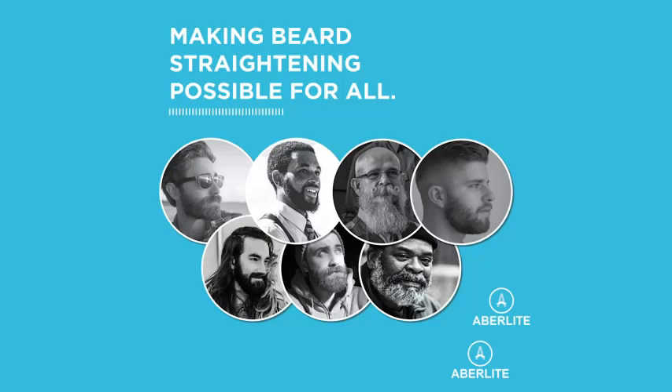Number 1: Aberlite Pocket Compact Beard Straightener for Men — Ionic and Anti-Scald Technology Beard Straightening Heat Brush Comb for Home and Travel. The compact design and densely packed brush-like bristles make it great for all beard styles, but especially shorter beards. There are 5 heat settings depending on how coarse your beard is and how straight you want it, and the anti-static coating helps it glide through with minimal tugging.